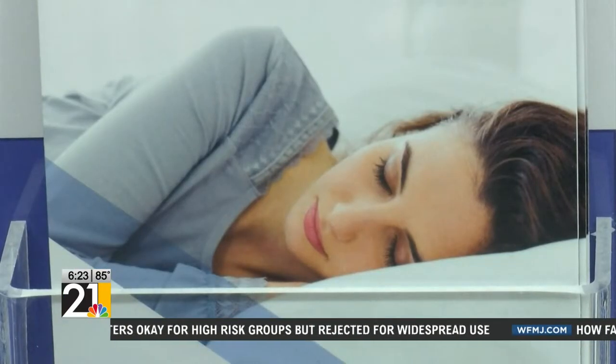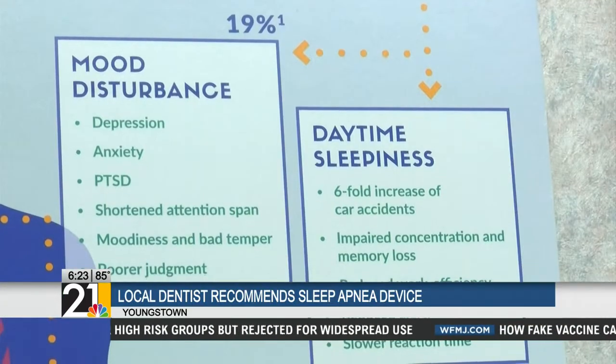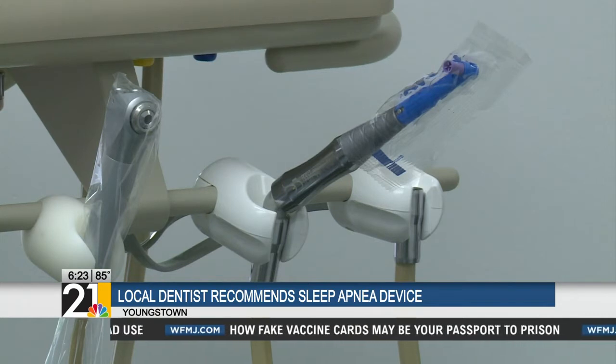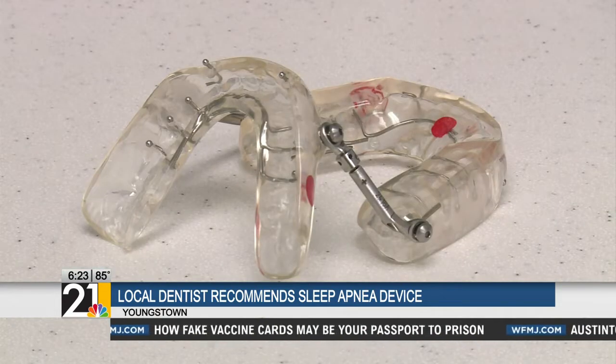Getting a good night's sleep always sounds amazing, but to some it can be hard. There are some devices that cover your nose and are bulky, but there is a smaller alternative device that helps those with sleep apnea.